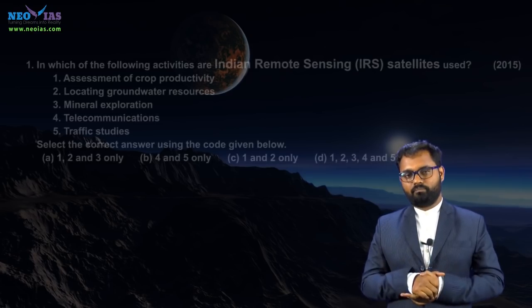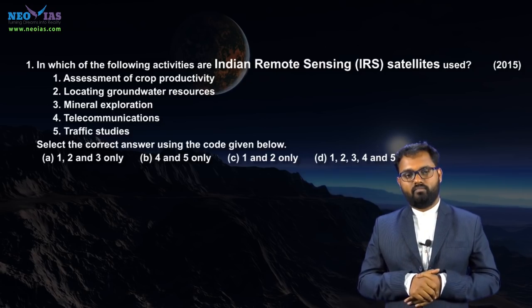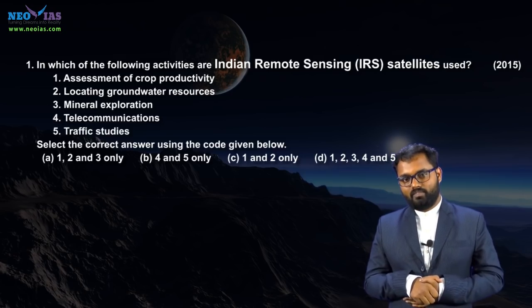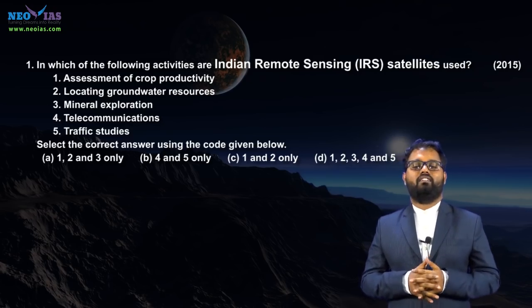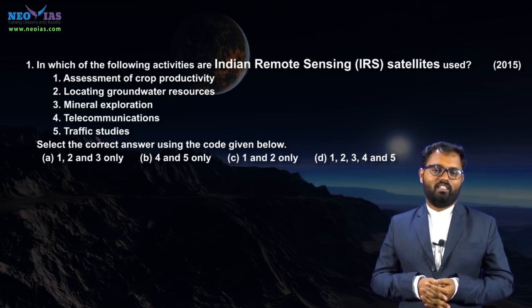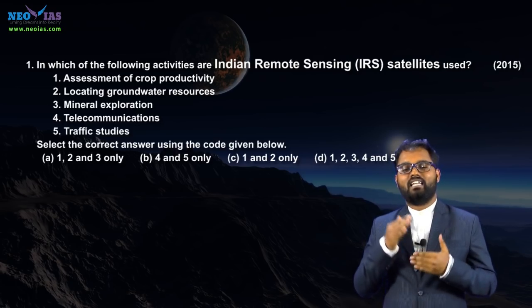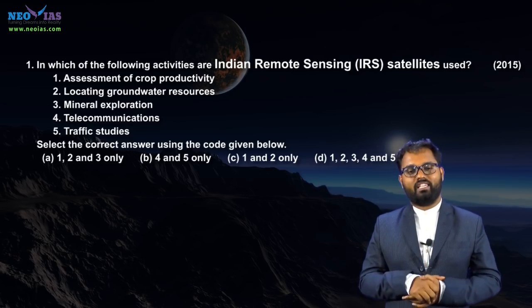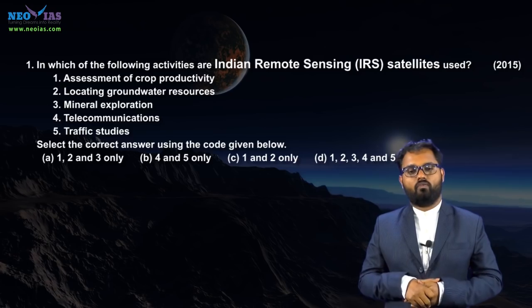In 2015, UPSC asked a question in relation to Indian remote sensing satellites. It was a general question about the IRS program. India has launched a number of IRS satellites such as Cartosat, Resourcesat, Oceansat, etc., into sun-synchronous orbit and low earth orbit. IRS satellites have many applications in India — they play a big role in ensuring food security and water security. Similarly, ISRO launched communication satellites like INSAT and GSAT into geostationary orbit and geosynchronous orbit, both having a number of applications.